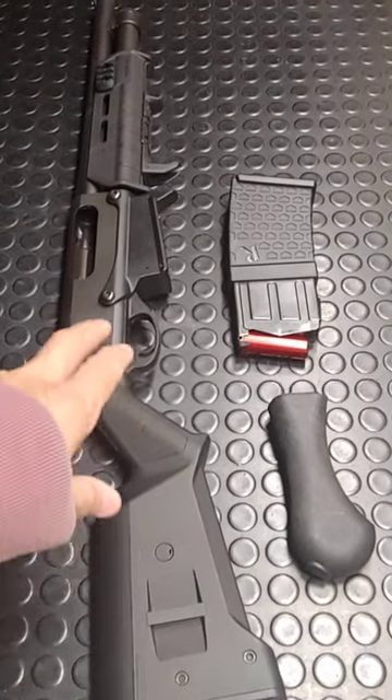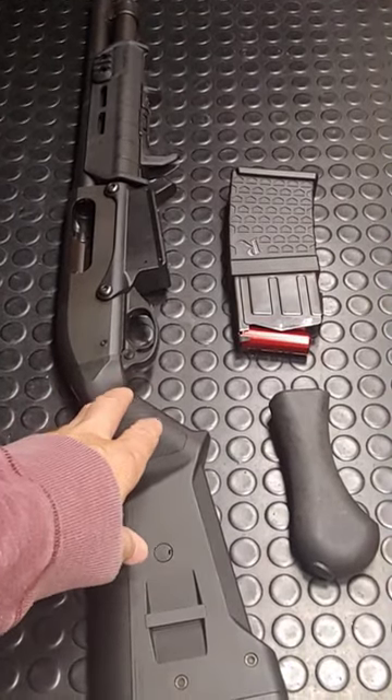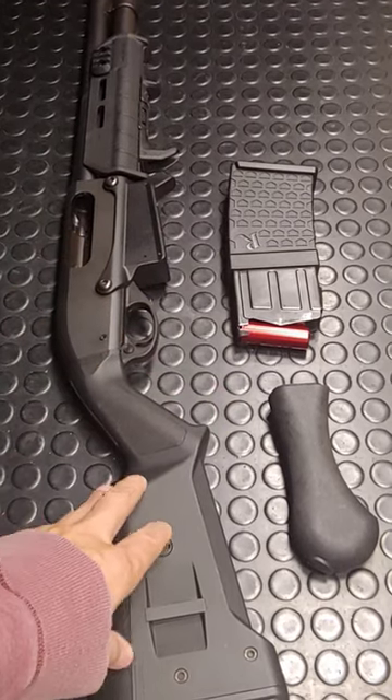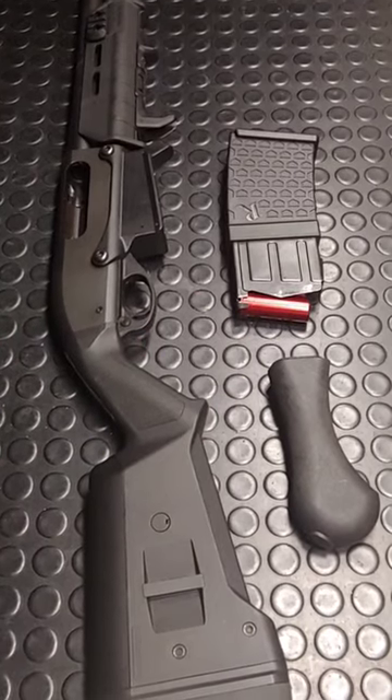And yet all the reviews I see on YouTube say it has better reliability, bigger capacity given the size of the tube, and the center of gravity does not change while you're firing.